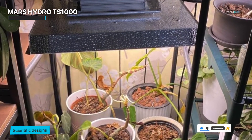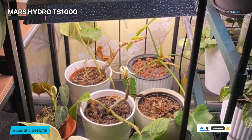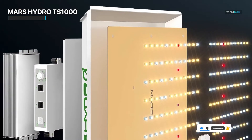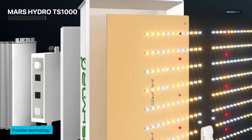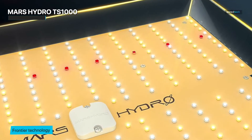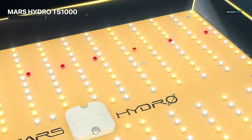But there's more. The marvel of the linkable design — a serenade to scalability — beckons to those who dare to expand their botanical universe. Imagine a cosmos of lush greenery united under the benevolent reign of the Mars Hydro TS-1000. From verdant veggies to delicate floral tapestries, this champion of luminosity promises an unwavering embrace of growth.